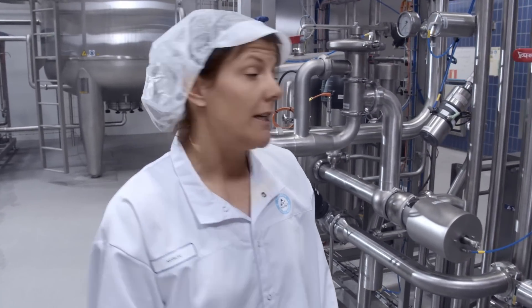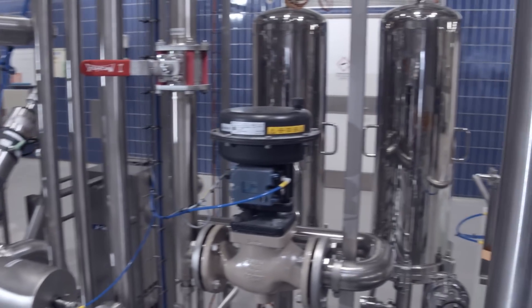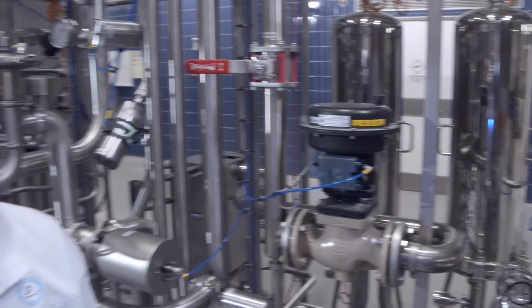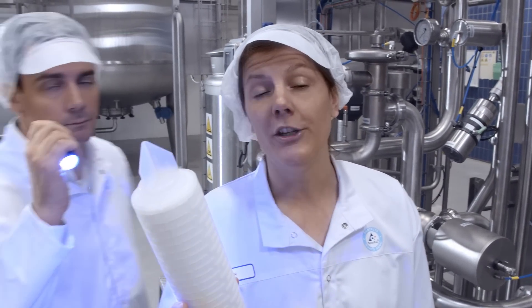The water is treated separately in the water treatment unit, using much more energy efficient technologies compared with traditional heat treatment — in this case, filtration and UV light.